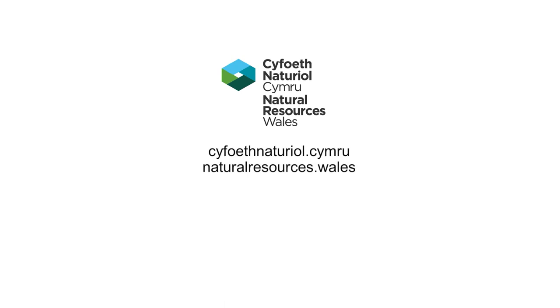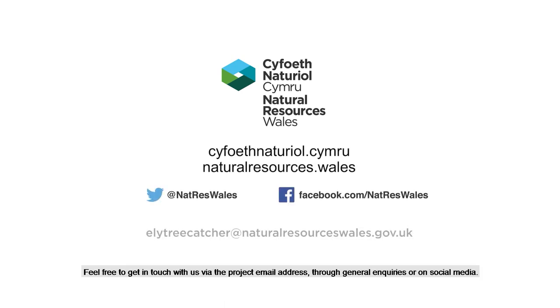Thank you for watching. Feel free to get in touch with us via the project email address, through general inquiries, or on social media.